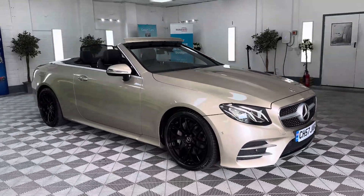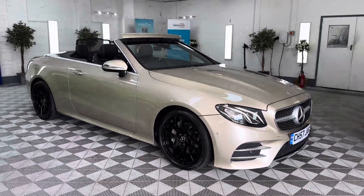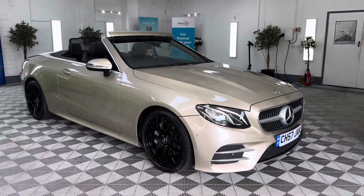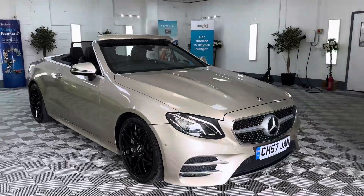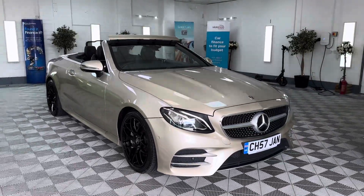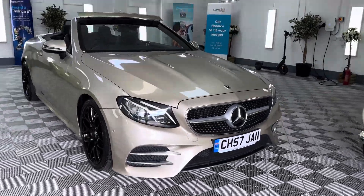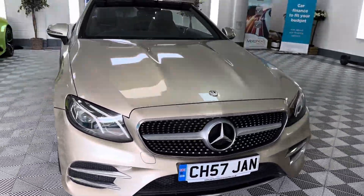That's an unusual color — beautiful color, in fact. Aragonite Silver is the actual Mercedes terminology, obviously metallic. This is a 2018 Mercedes E220 diesel, AMG Line Premium convertible. Nice plate that goes with the car — so if your name is Jan, good luck to you.